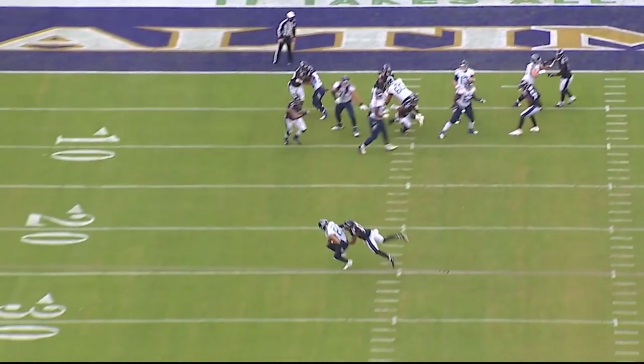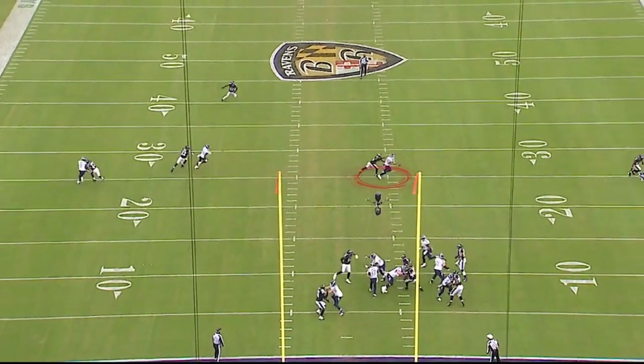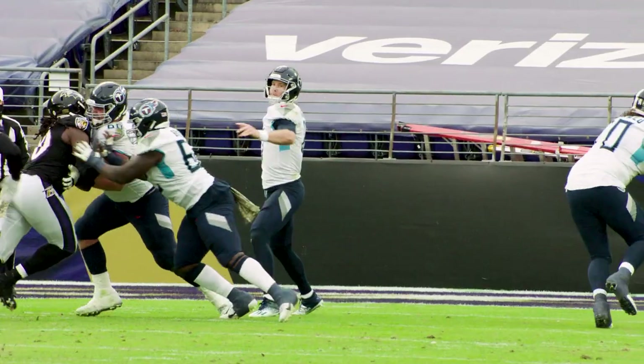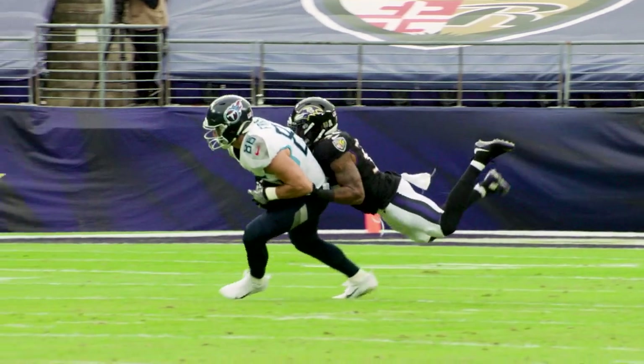Ryan Tannehill has got to get the ball out of his hands very quickly. This is a nice use of the tight end here. The tight ends this year will probably be a big part of any attacks that the Titans are going to do on offense this year, especially against this defense that we're going to see at Nissan Stadium.